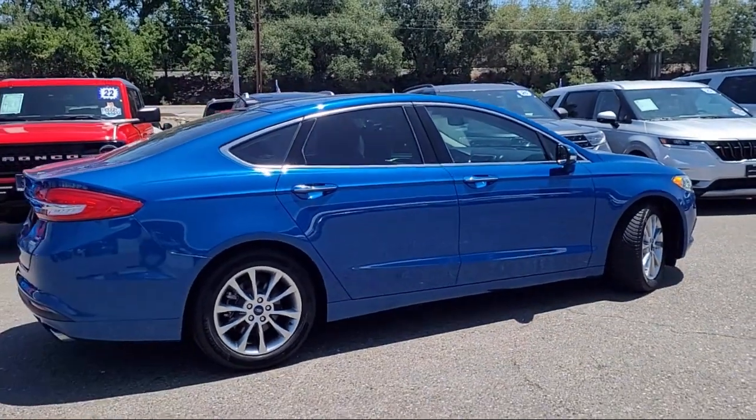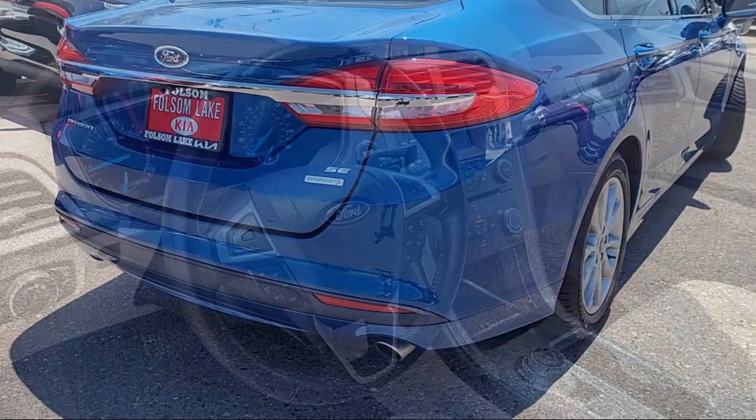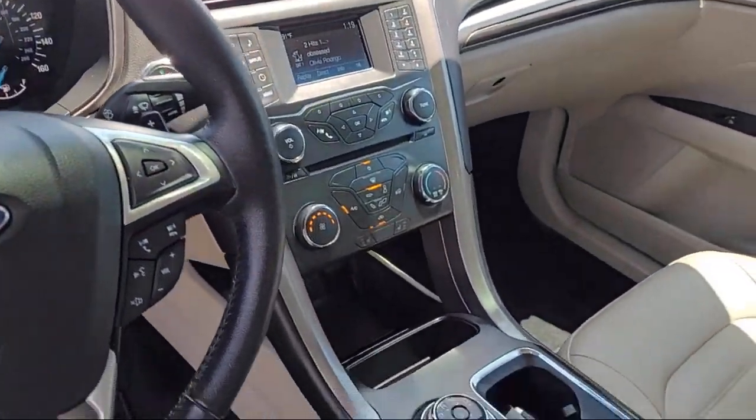Electronic stability control, air conditioning, AM FM MP3 single disc audio system, rear seat center armrest, and has less than 50,000 miles on the odometer.